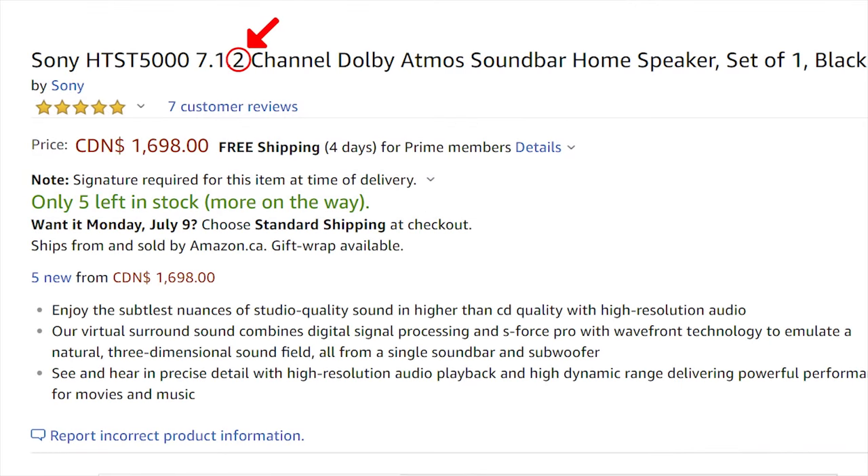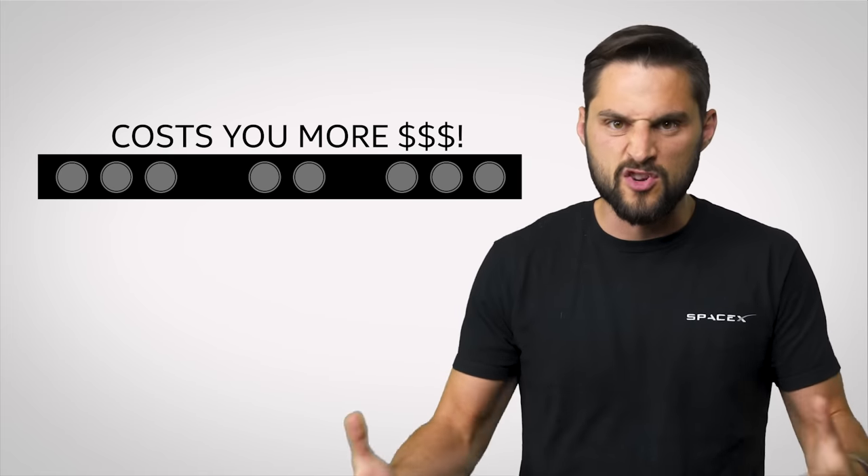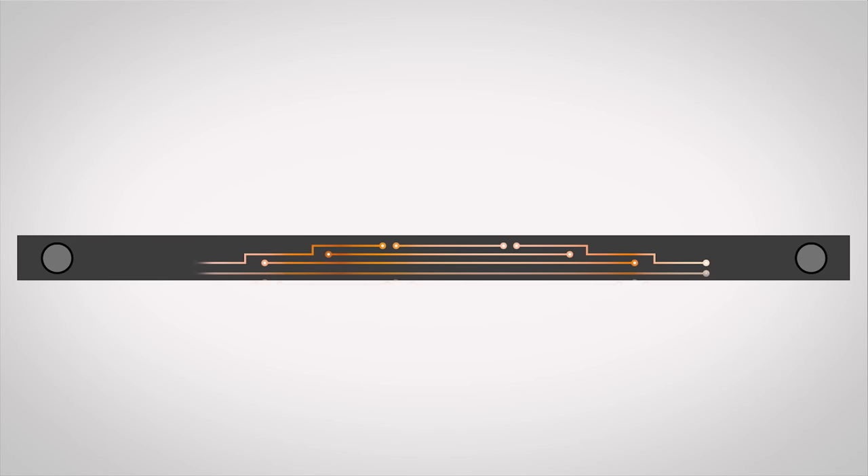This is often indicated as a third number in the sound bar's channel description. But what else should you consider once you've decided whether you want a simple stereo sound bar or something that will make your living room sound like a cinema? That partially depends on the size of your room. Larger sound bars might be able to fill a larger space, but make sure you check on this before you buy, as some larger sound bars don't actually dedicate more space to drivers and are just longer, mostly empty chassis without much substance under the hood.